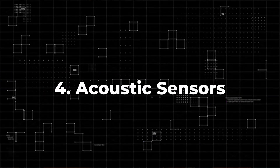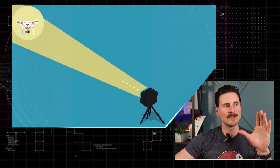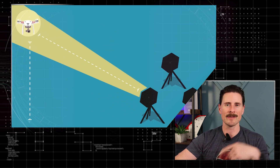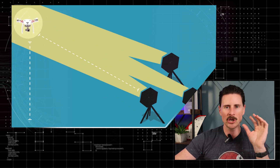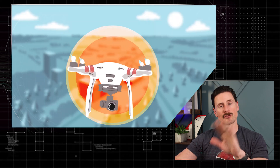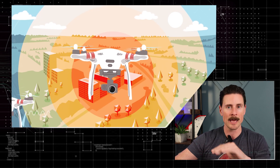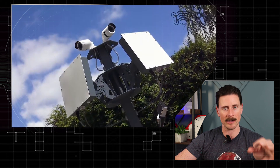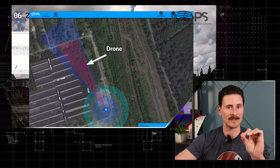Acoustic sensors can also help you detect drones. Extremely high-powered microphones can help you zero in and sometimes triangulate the location of drones — you hear that little waspy sound that will cue you right in. Now there are stealth drones, but the drones spotted in New Jersey are not the stealth type. So acoustic sensors combined with the other technologies we've talked about can really help you narrow in and find these drones.